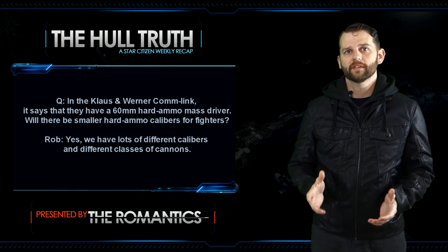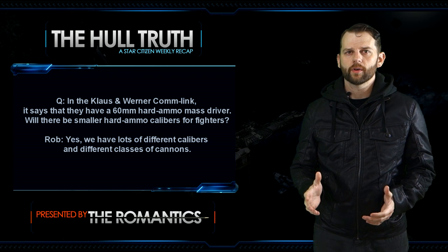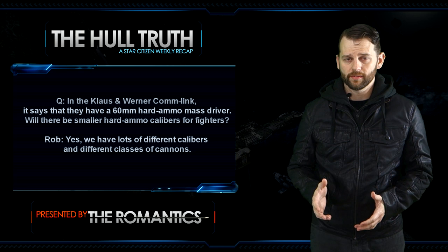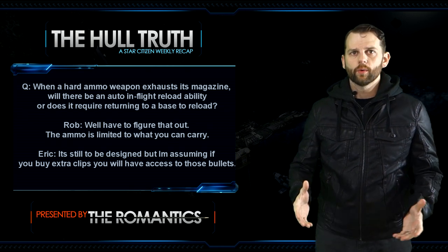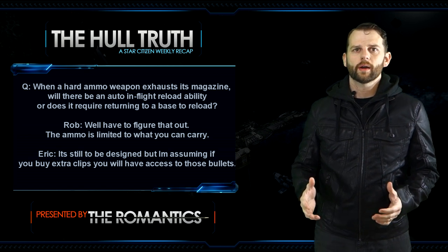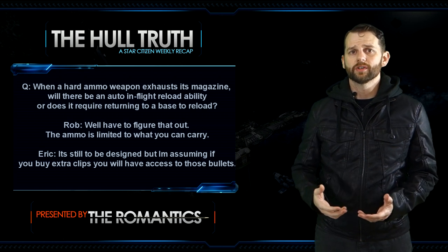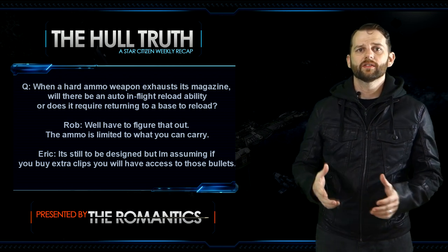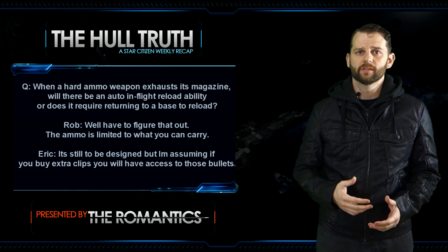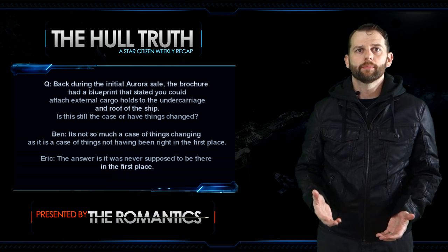Next question: the class inverter comm link mentions a 60mm hard ammo mass driver — will there be smaller hard ammo calibers for fighters? Rob says yes, there are lots of different calibers and different classes of cannons. Next question: when a hard ammo weapon exhausts its magazine, will there be an auto in-flight reload ability or does it require returning to a base? Rob says the ammo is limited to what you can carry. Eric said it's still to be designed, but assuming if you buy extra clips you'll have access to those bullets.